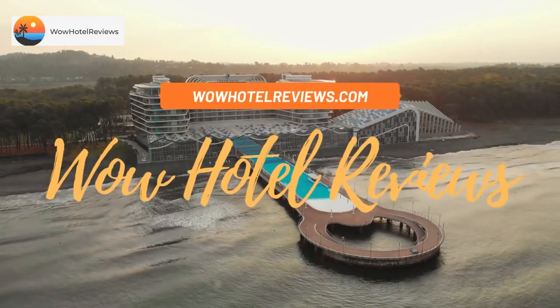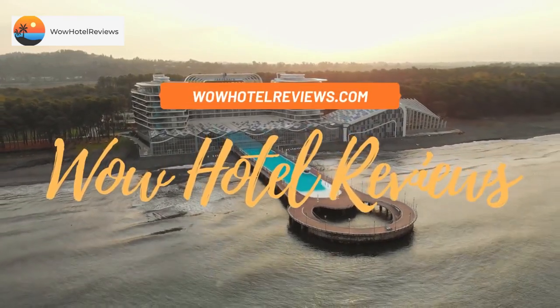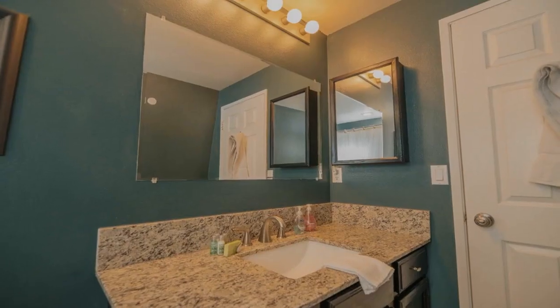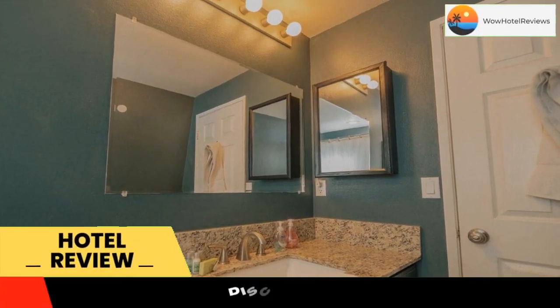Hello guys. Welcome to Wow Hotel Reviews. Today I am reviewing Escape to Sonoma — it's a non-star hotel. Please use our booking.com link in the description to book the hotel and get special pricing.